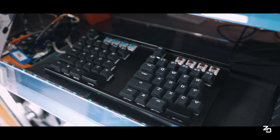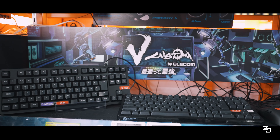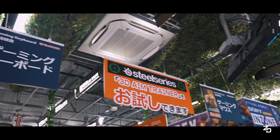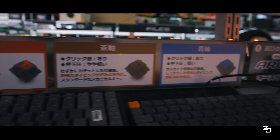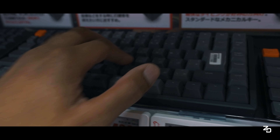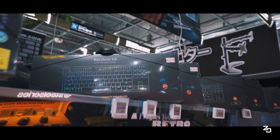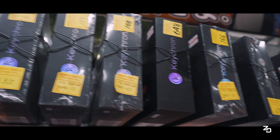A lot of people who follow this channel know I make a lot of keyboard content. I found all the keyboards in Japan - I know there's a pretty decent mechanical keyboard community in Tokyo, but I was still surprised to find out they had so many options in this store. Whoa, they got key crowns here and they got a lot - this is crazy.